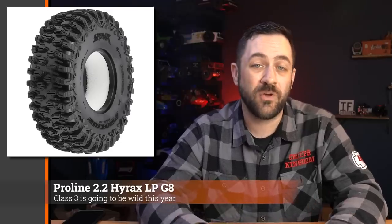Pro-Line also released the 2.2 Hyrax LP tires. These are super interesting — a 2.2 Hyrax but only 5.25 inches tall. This is a great size for something like the Capra, where a full 5.75-inch 2.2 is kind of too big in most situations. Five and a quarter inches tall is a really good size. With Class 3 circle rules now requiring a tire bigger than 4.75 inches, this might be a very popular option in the competition scene.